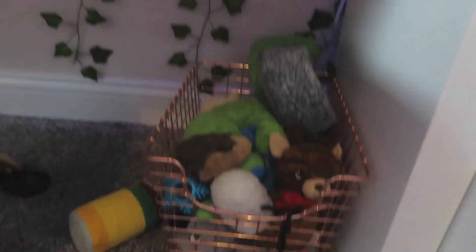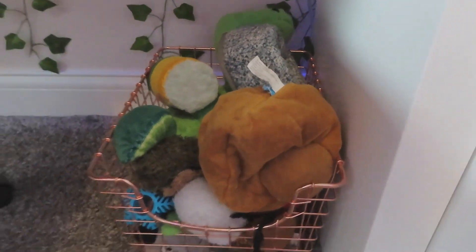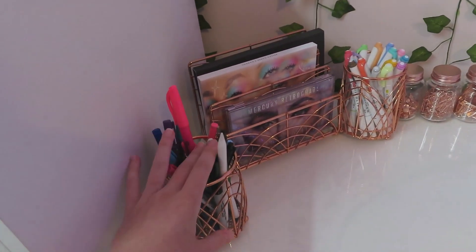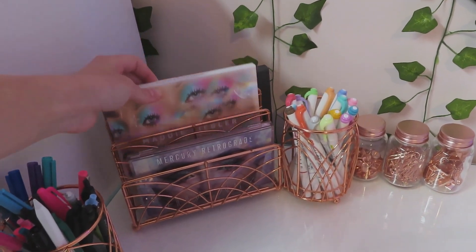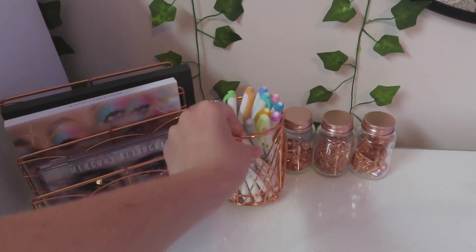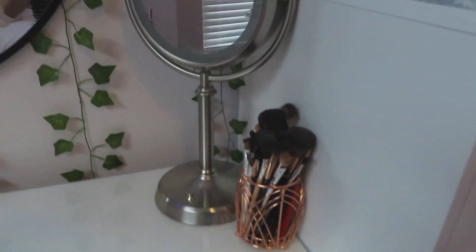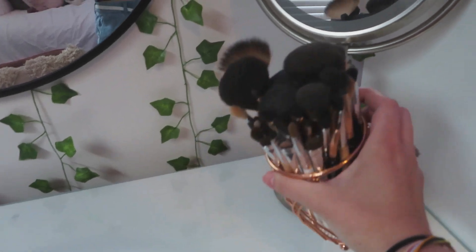Then Dixie has her dog toy crate right here — she just dragged out a couple of toys, but all of her toys go in this rose gold bin that is from Target or Bed Bath & Beyond. If you go up to the top of my desk, I've got frequently used pens, pencils, and highlighters. Then I just have some makeup palettes that I've been using recently: Mercury Retrograde, the Morphe x Maddie Ziegler palette, and then my Tati Beauty palette which I used today. Then I have my Midliner highlighters that I use quite a bit when I'm bullet journaling or doing school. And then I have these three little containers with rose gold office supplies in them — those are from the dollar section at Target.